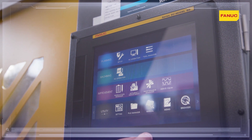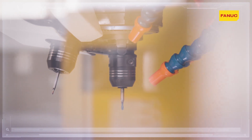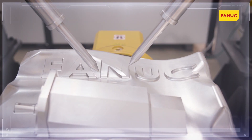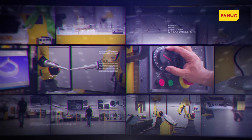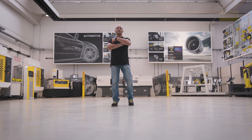Thanks to OneFanuc solutions, the interface between CNC and robot has never been so simple. Quick and simple startup of robotization is directly configurable through the app present in the machining section of iHMI. Fanuc iHMI — the fastest interface between saying and doing.